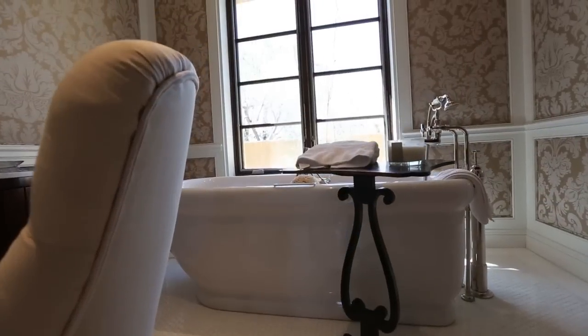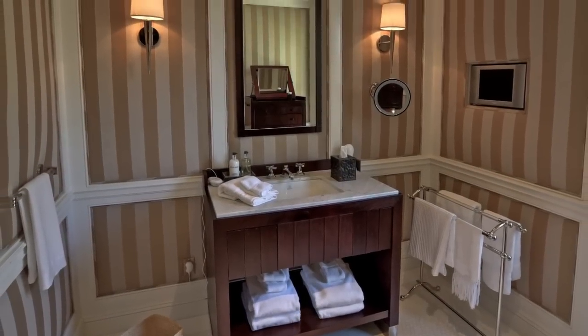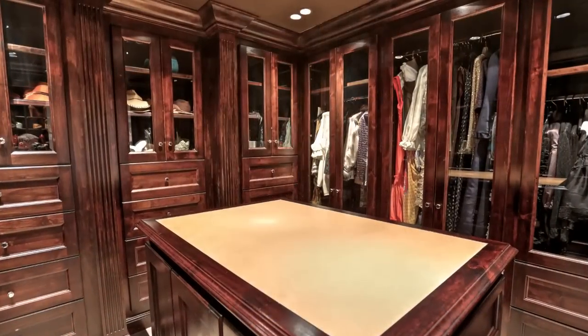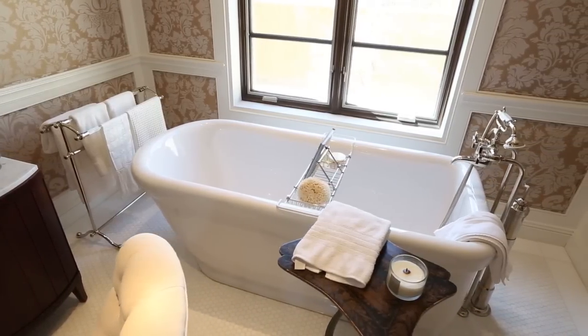And then there's the master bath, where the luxurious mood is showcased by marble-top vanities, upholstered walls, his and her closets, and hand-cut marble flooring. A deep, free-standing soaking tub is perfect for relaxing away the day.